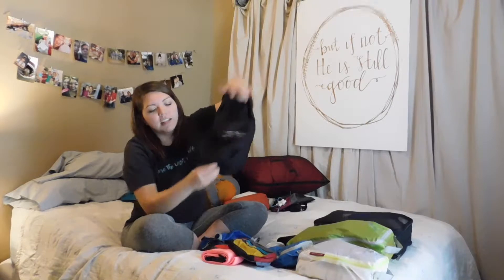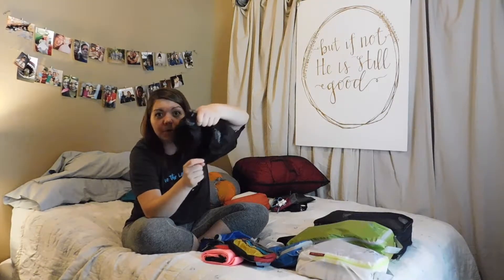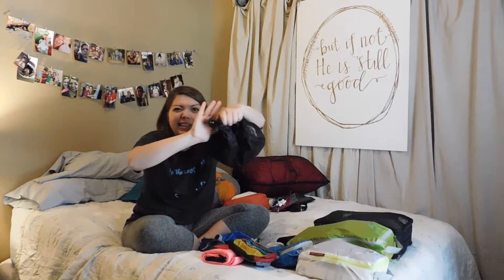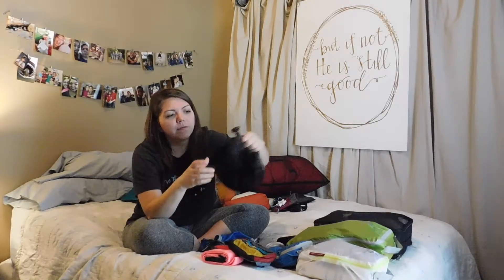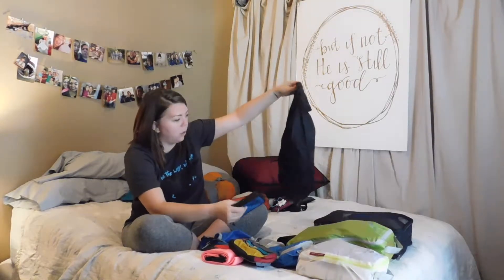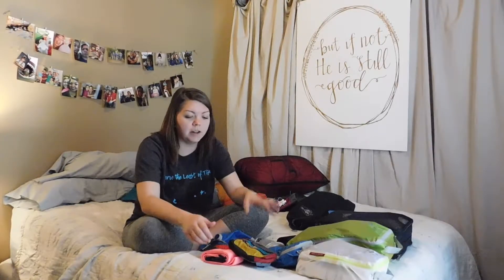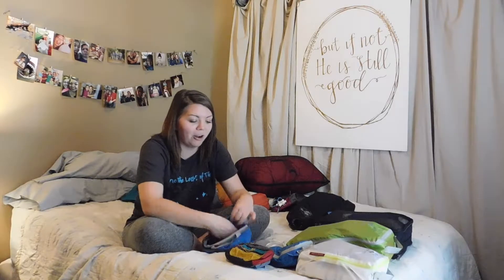You hang it from a tree and leave it in the sun, and then at the end of the day you're supposed to have warm showers. The water comes out of this little spigot, so you can take a warm shower outside if you don't have running water. So that's really cool and might come in handy soon — my parents' water heater has been on the fritz, so my siblings and I have joked about hanging that up in our trees to have hot water.